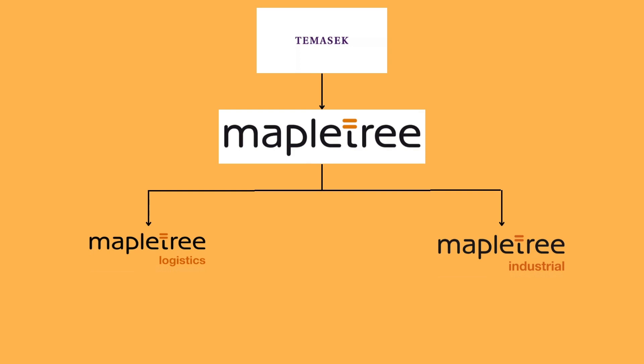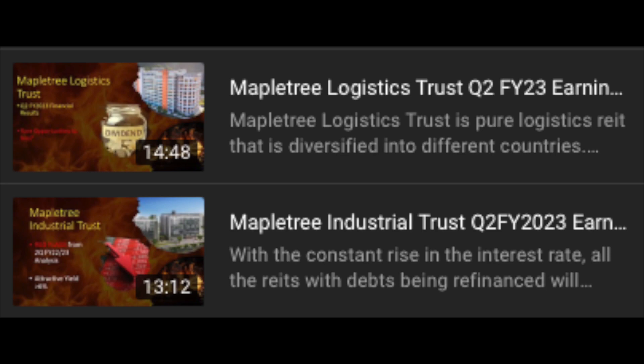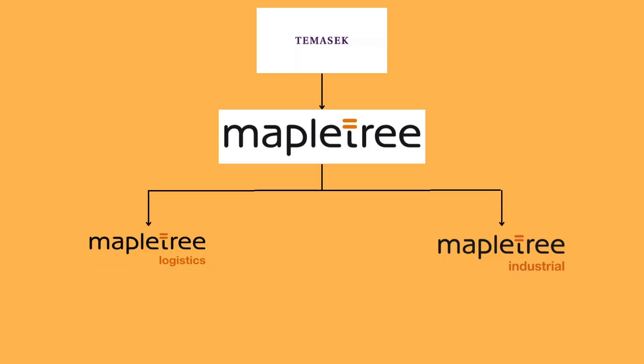For those who are new to the MapleTree REITs, you can see my previous video on the full analysis on either of them. The reason why I consider both of them safer REITs compared to the rest is because their sponsor is MapleTree, and MapleTree is owned by Temasek, which is essentially the Singapore government. With the indirect interest with the Singapore government, I feel that the risk of them collapsing is very, very low.